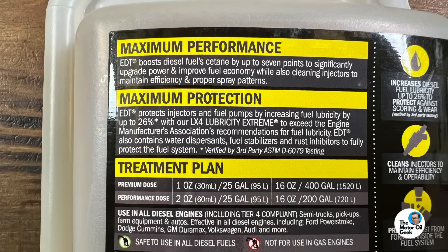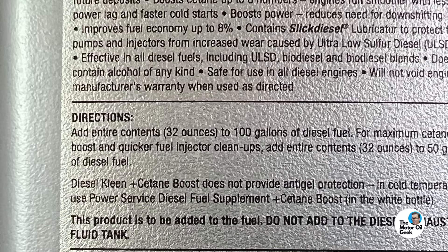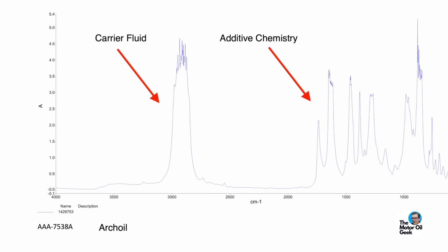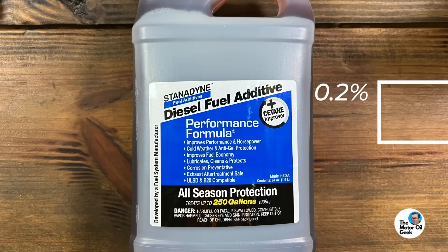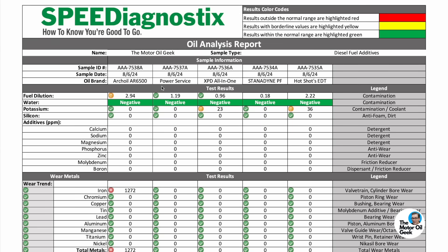There's a big difference in the type and amount of carrier fluid in each of these additives, which is affecting the fuel dilution results. The highest is the Arch Oil at almost 3%, whereas the Stanadyne is the lowest at less than 0.2% — a big difference. This probably has a lot to do with the treat rate, as each of these products had a different treat rate. Fortunately, all of them were negative for water, which is excellent.